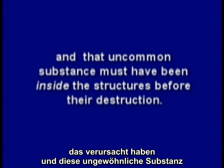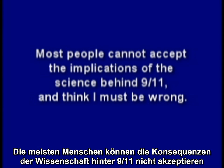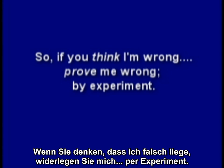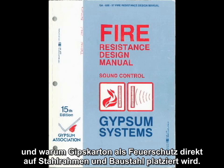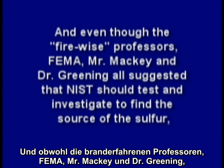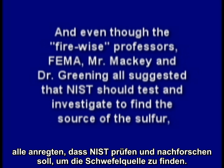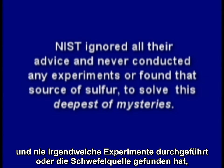And that uncommon substance must have been inside the structure before its destruction. Most people cannot accept the implications of the science behind 9-11 and think I must be wrong. So if you think I'm wrong, prove me wrong by experiment. But remember, there may be a reason why diesel storage tanks don't look like Swiss cheese, and why drywall is placed directly on steel stud framing and structural steel for fire insulation, and a reason why those fire-wise professors were so perplexed. And even though the fire-wise professors, FEMA, Mr. Mackey, and Dr. Greening all suggested that NIST should test and investigate to find the source of the sulfur, there is a reason why NIST ignored all their advice and never conducted any experiments or found that source of sulfur to solve this deepest of mysteries.